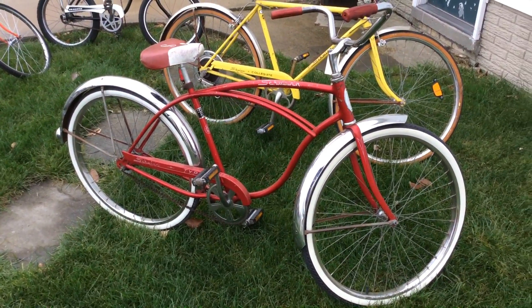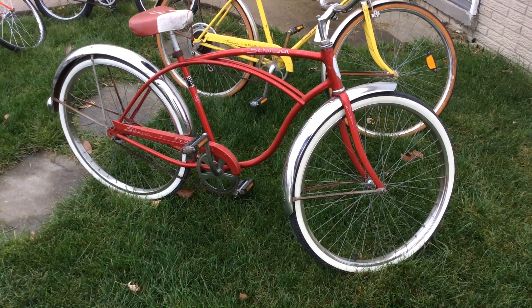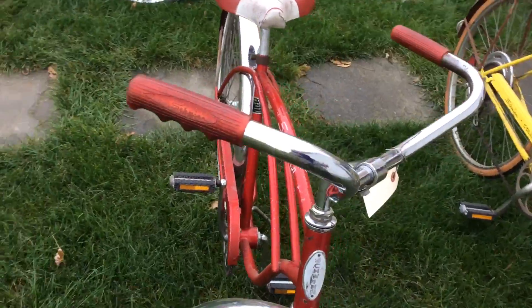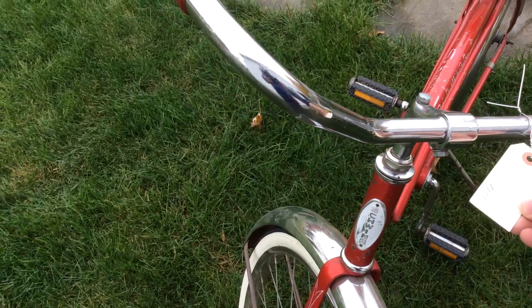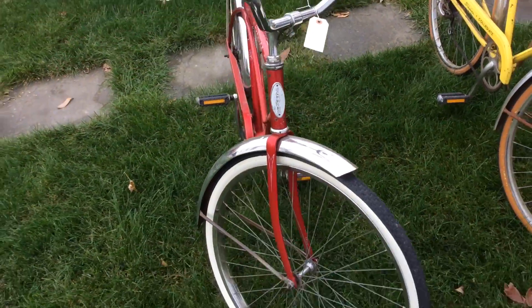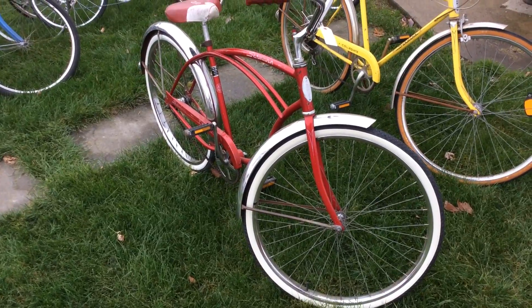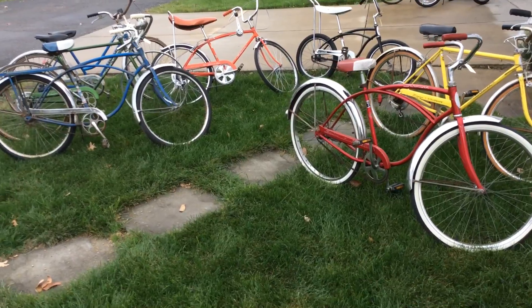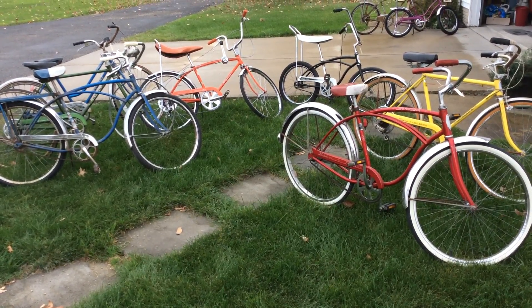This is a beautiful Schwinn Typhoon single-speed — really nice, bright red, brand new tires, been shined up, but it's got all the normal wear and tear on the bike. It's a 1971 Schwinn boys bike, priced at $200 but ready to run. I'll be putting them back in the basement, but if you're interested give me a ring and we'll work something out. Bye!